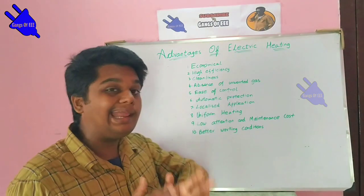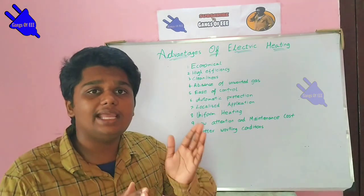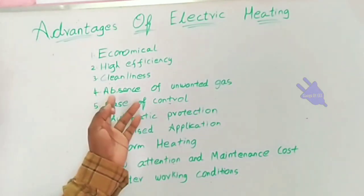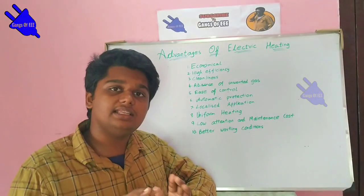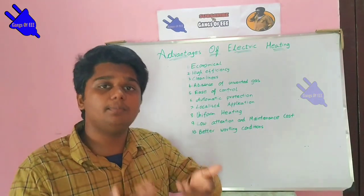The third point is clean. There is no smoke or gas produced, unlike fuel heating. Electric heating does not use fuel gas, so there are no harmful emissions to the atmosphere. That's why it is considered clean.